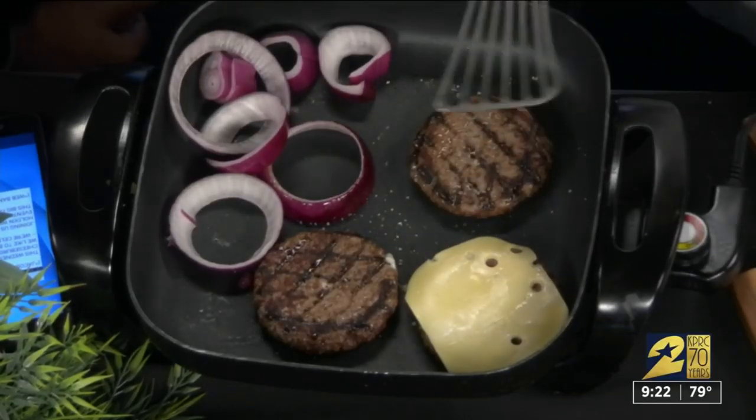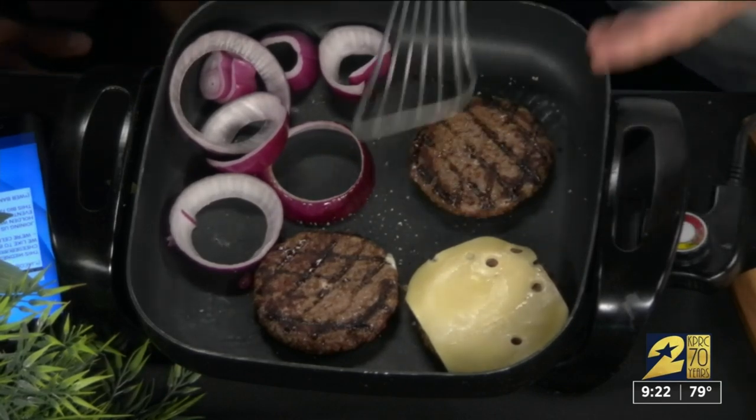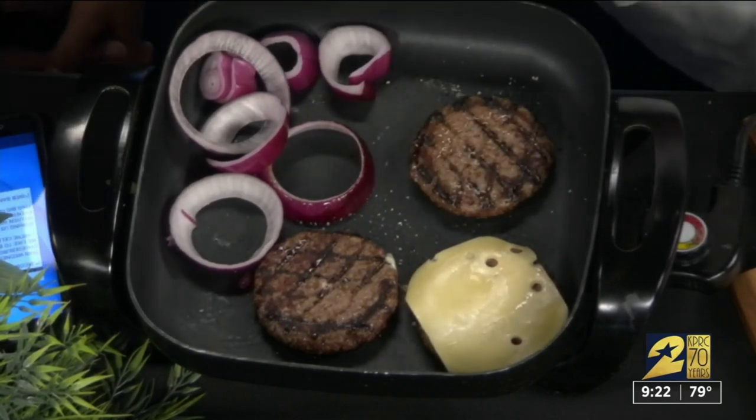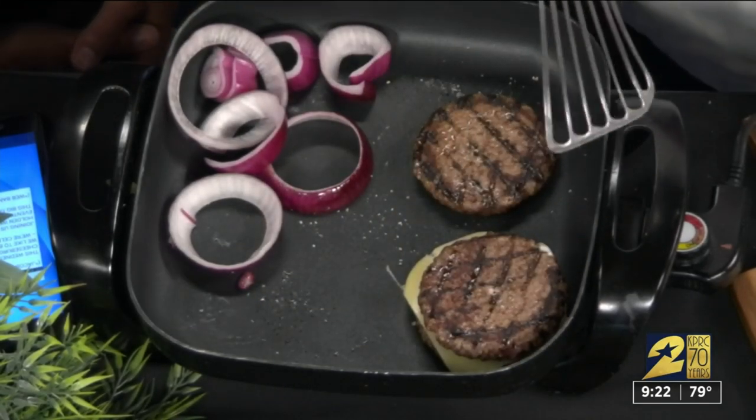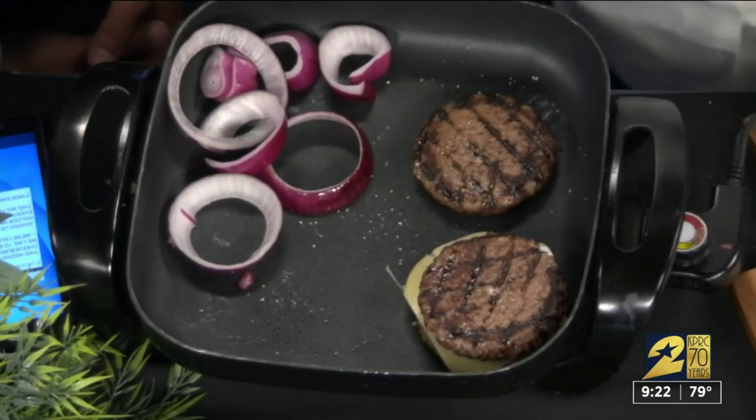What kind of cheese is that? Swiss? I've used a Swiss cheese, but again you can use any of your favorites — provolone, or a hard cheddar, or anything like that. Are we going to make a triple burger? We're going to make a real burger. An English burger.